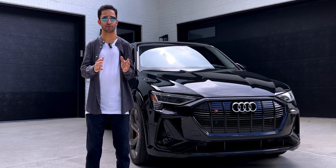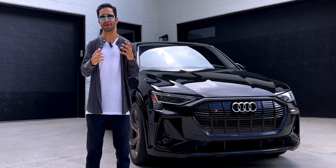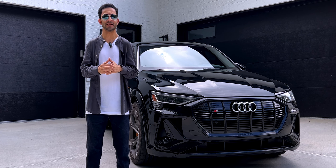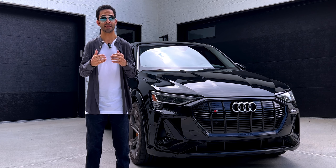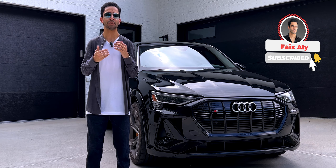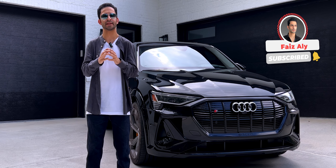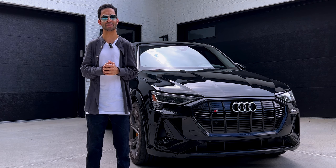In short, I love this car and I highly recommend it. Of course, there are tons of things I may not have been able to cover in this review, so if you have any questions or thoughts, be sure to comment below. If you liked this video, give it a thumbs up, and if you haven't already, be sure to hit the subscribe button for more exciting content regarding electric vehicles and technology in general. See you next time.